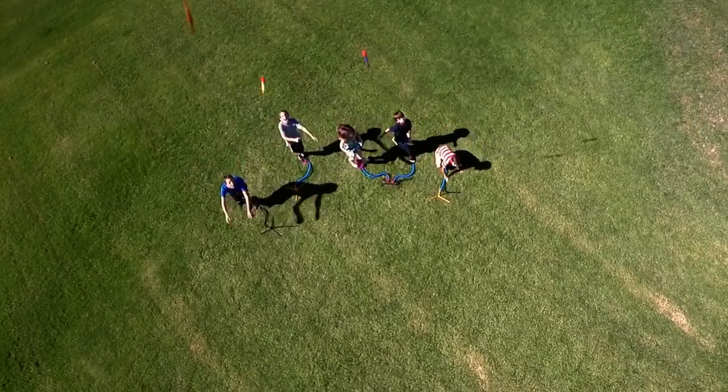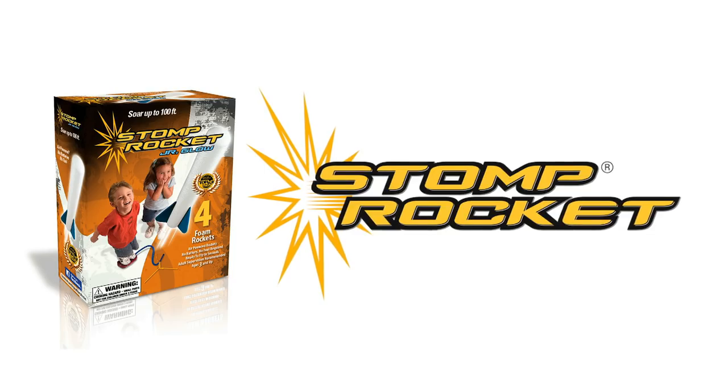Ready, set, stomp! Stomp Rocket. I love it!